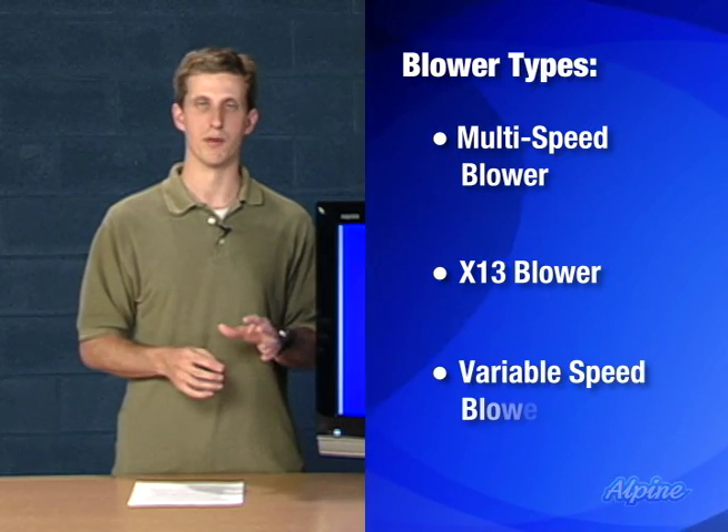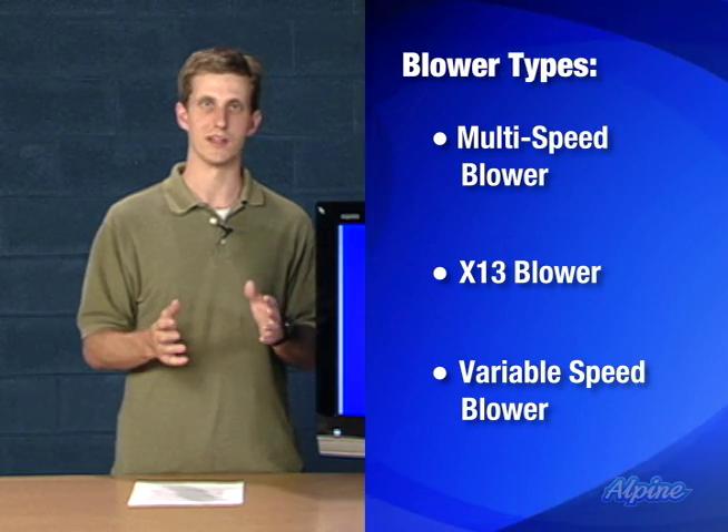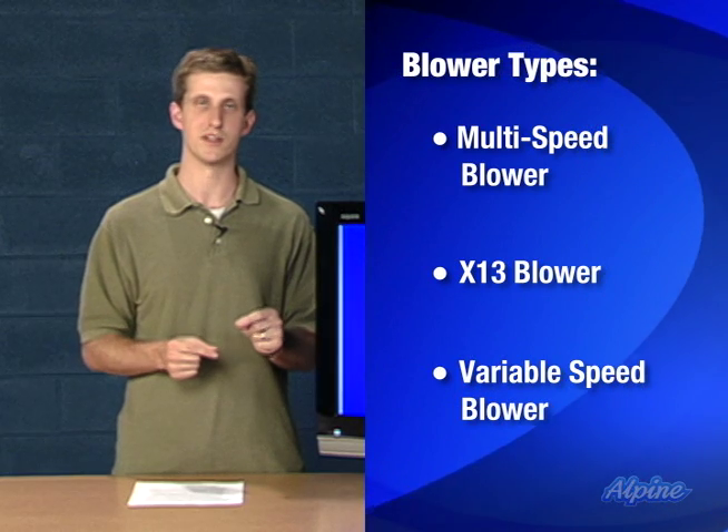And finally, variable speed blowers. These are the latest and greatest in blower technology. They share that electrical efficiency benefit of the X13 blower,